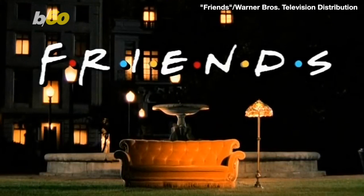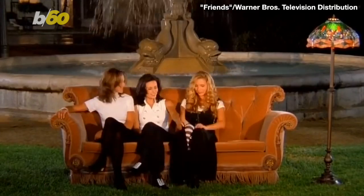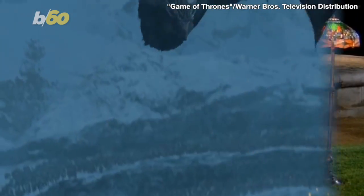The real shocker to us, though, the final season of Friends also cost $10 million an episode. And that show was decidedly short on dragons.